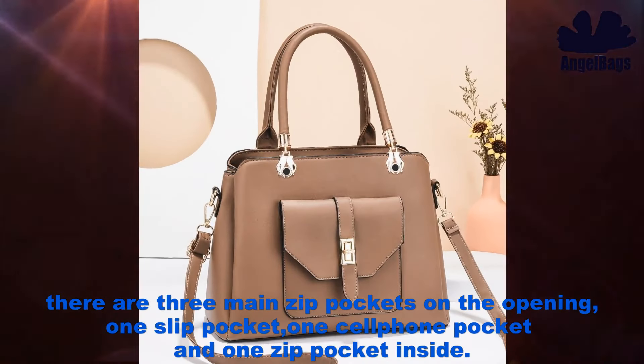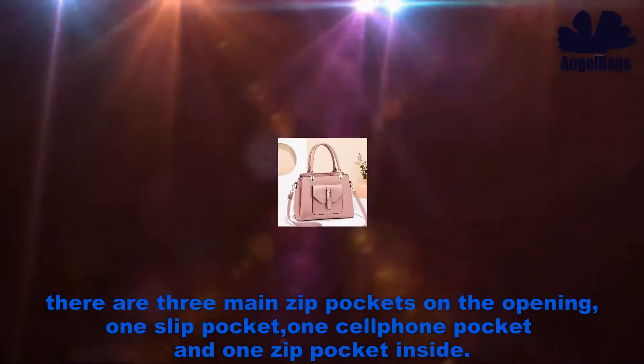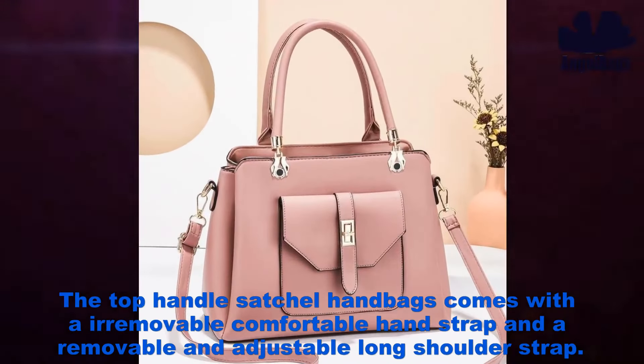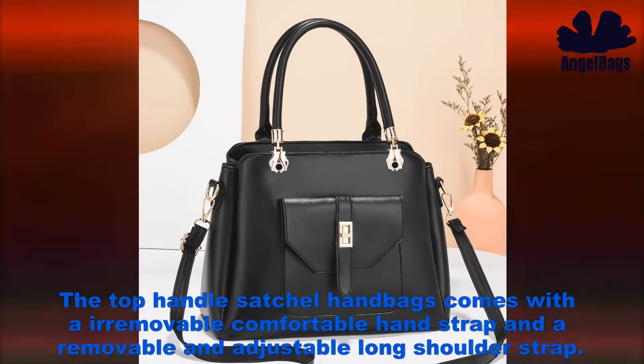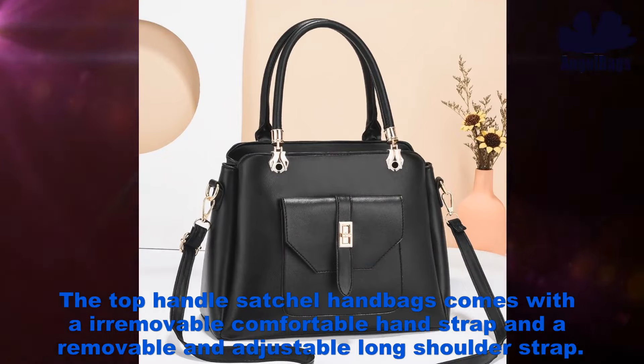There are three main zip pockets on the opening, one slip pocket, one cell phone pocket, and one zip pocket inside. The top handle satchel handbag comes with a removable comfortable hand strap and a removable and adjustable long shoulder strap.